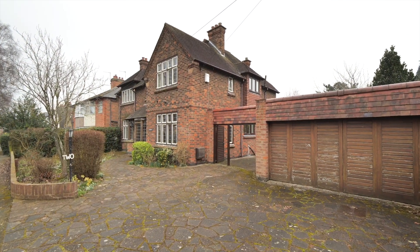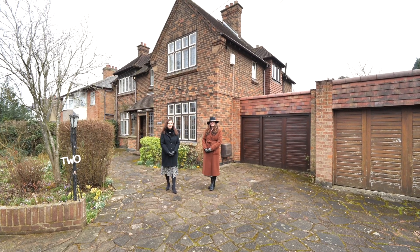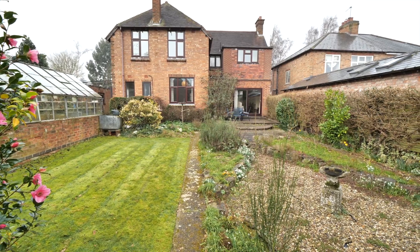Hi, it's Nicola and Liz from Fine and Country. We're really excited to give you a little sneak peek of this property which is coming on the market soon in Stanley Road in Hillmorton.